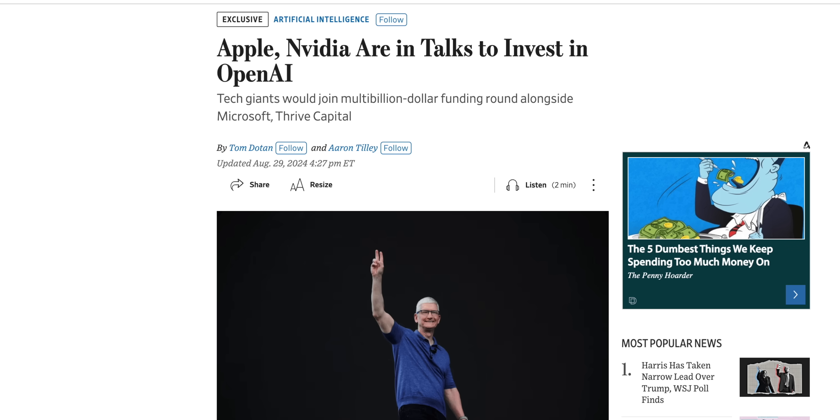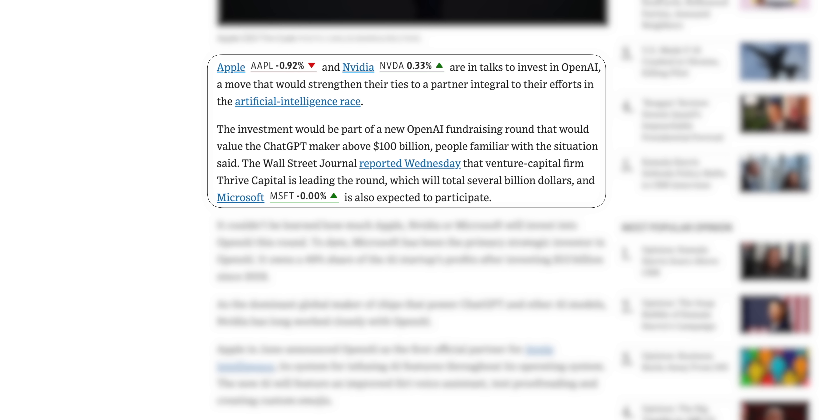Apple might be joining Nvidia and Microsoft in investing in OpenAI, the maker of ChatGPT. This comes from the Wall Street Journal, which says the investment could value OpenAI above $100 billion. This is notable because it's very rare for Apple to make venture investments like this.